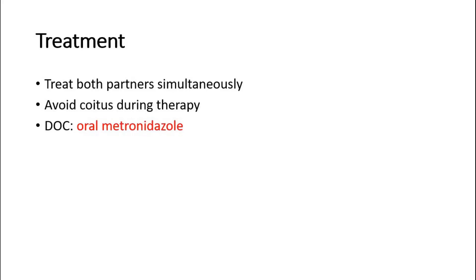For treatment, both partners should be treated simultaneously. Avoid sexual intercourse during the therapy, and the drug of choice is oral metronidazole.